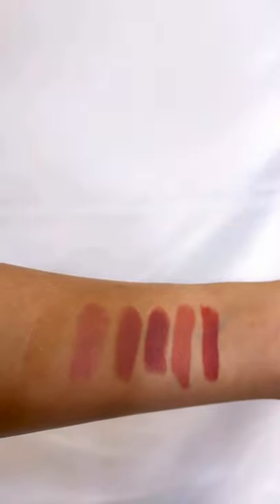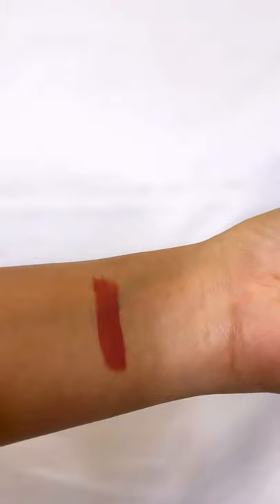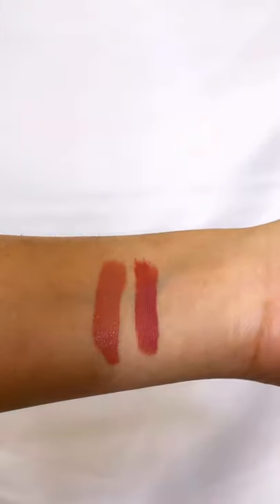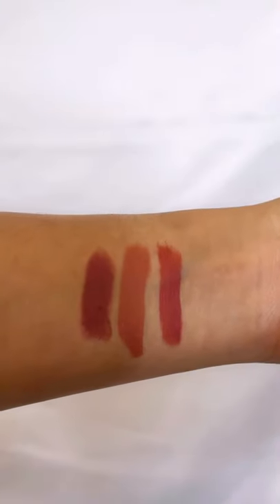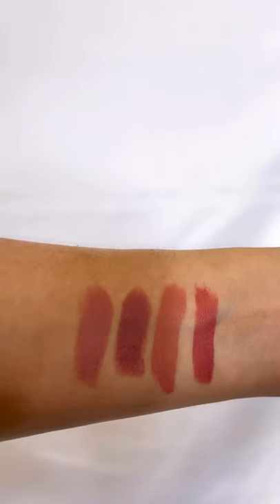My top six picks from Huda Beauty. The first one is Icon, which is perfect for brown skin girls. The second one is Bombshell — a very neutral shade I wear every day. The third is Interview, which is a little bold but I like it. The fourth one is First Case, which is again a very neutral shade that I like wearing every day.